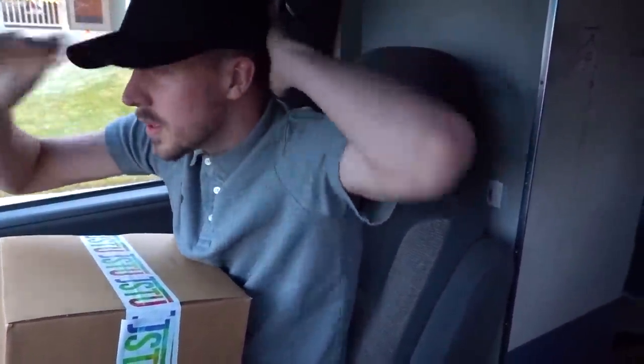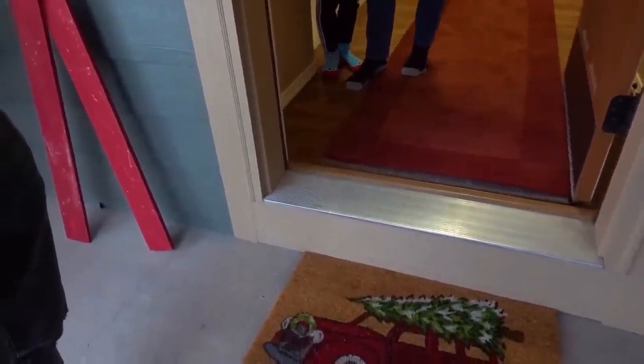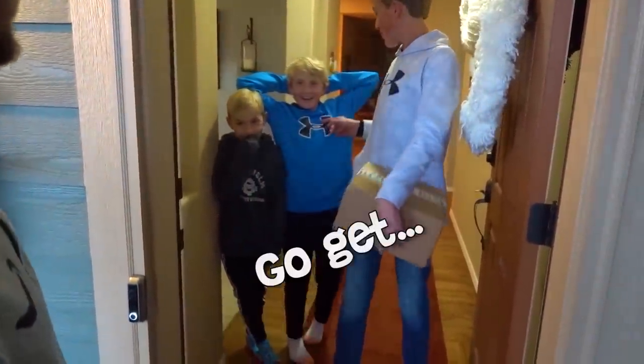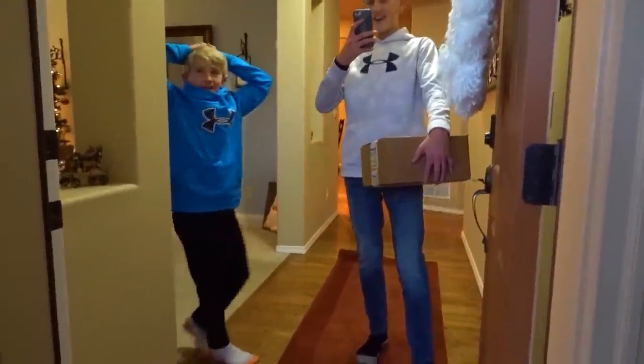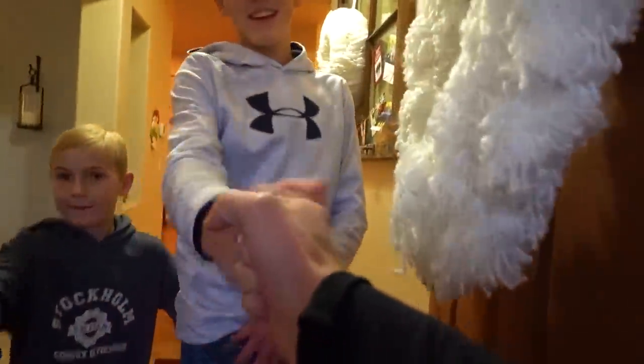We have a couple more packages to deliver. I just pulled up to the house — let's go deliver this thing. Hey, bud — someone's at the door. We have a package to deliver. Andrew! Is this for you guys? Yes! Whoa — here you go! No way! Oh my gosh. Andrew and Justin just came to our front door — just had to deliver a package for the fam. Thanks for watching the videos, guys. We really appreciate meeting all of you. Thanks for answering the door. Bye, guys!